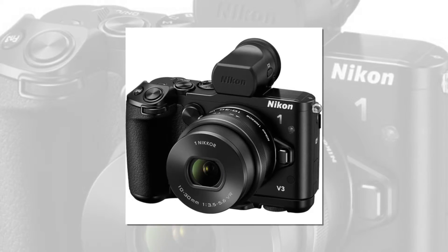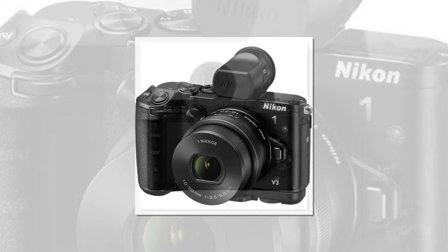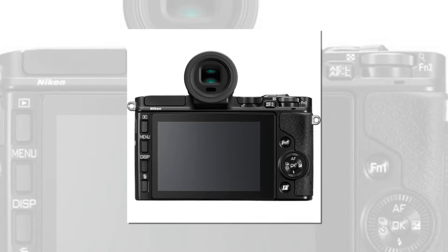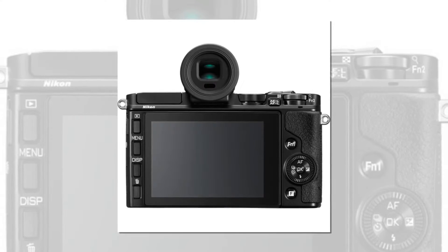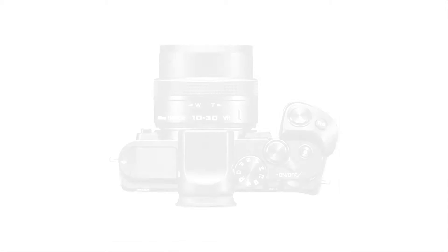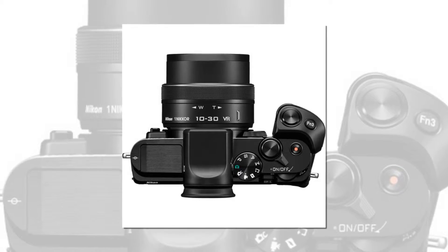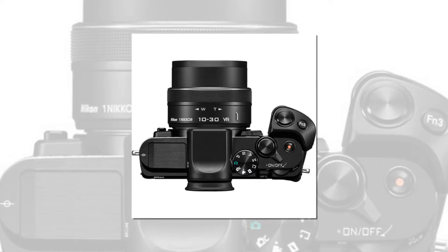Few cameras are better suited for fast action photography than the Nikon 1 V3. The Nikon CX format CMOS image sensor is one of the most exciting innovations in image sensor design and the secret behind Nikon 1's unrivaled speed, image quality and elegant design. The Nikon 1 V3 pairs an enhanced 18.4 MP CX format CMOS image sensor with Nikon's new XPEED 4A image processor for spectacular detail and color rendering.